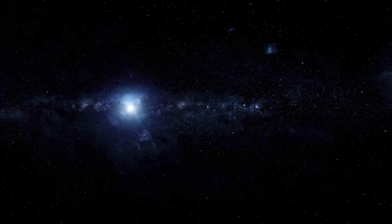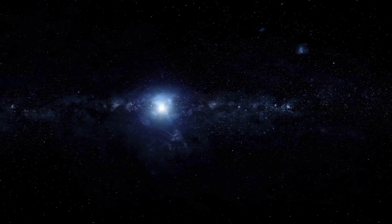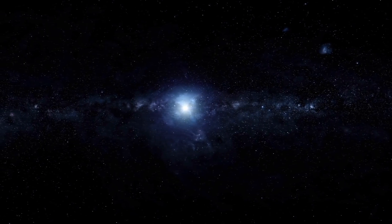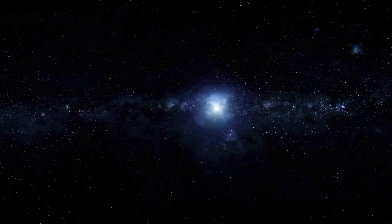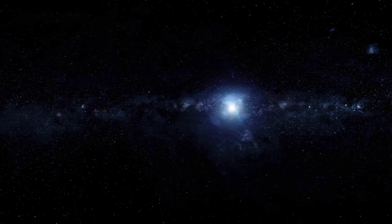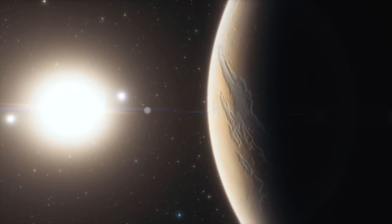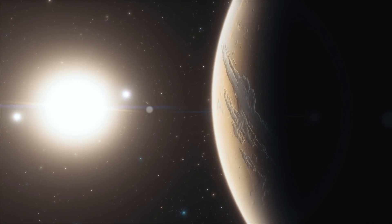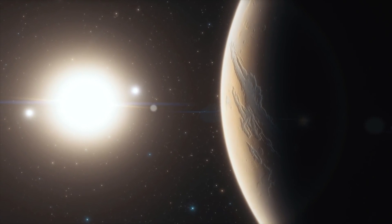Exoplanets are planets that orbit a star other than our sun. They are a newer development within the scientific sphere. Astronomers have now confirmed over 4,000 exoplanets, but the first one was acknowledged only in 1992. Previously, the orbit of planets around other stars had only been presumed.